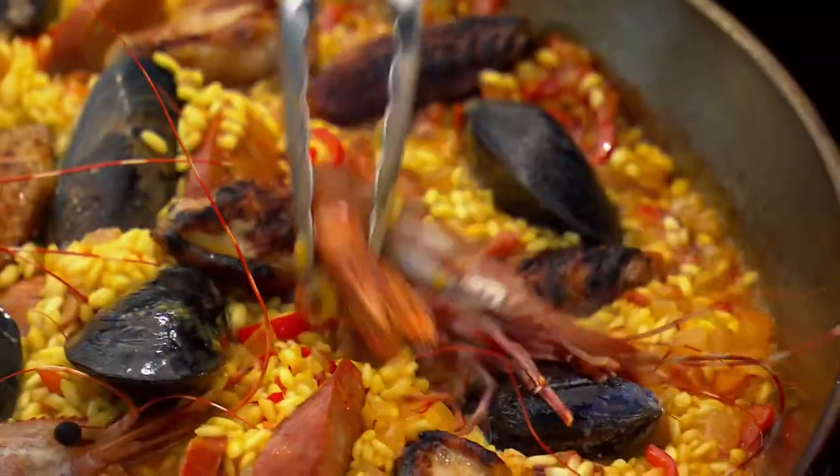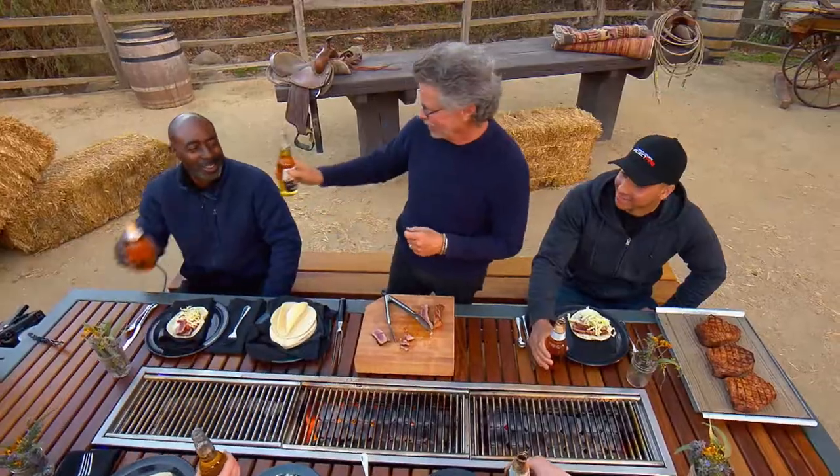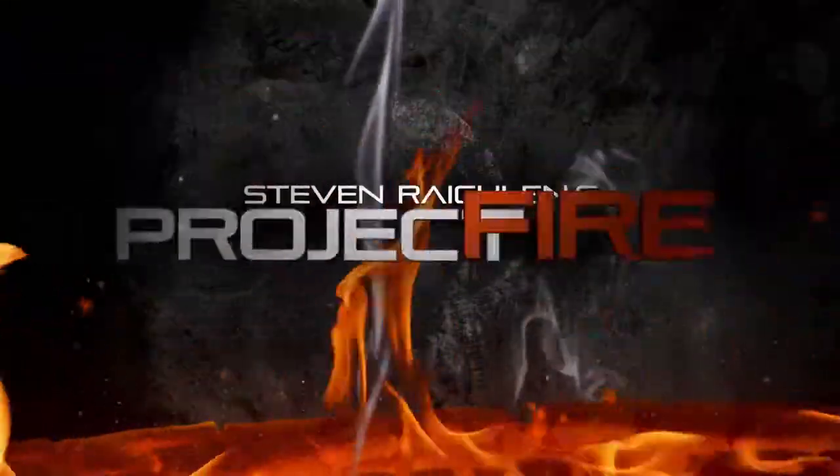Get fired up for a brand new grilling series. We are in business. Cheers. I'm Steven Reichland. This is Project Fire. Go!